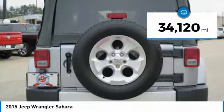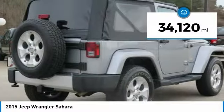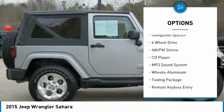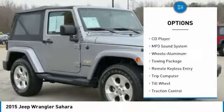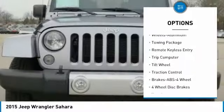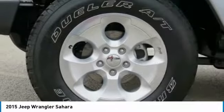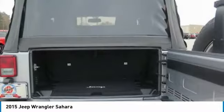This vehicle has less than 35,000 miles. Here are some of this vehicle's great options: navigation system, traction control, anti-lock braking system, four-wheel drive, running boards, air conditioning, power steering, cruise control, aluminum wheels, and AM-FM stereo radio.